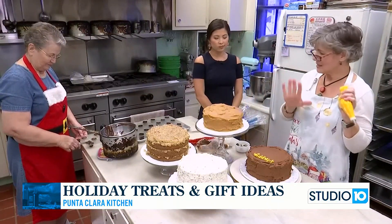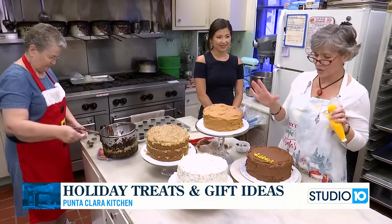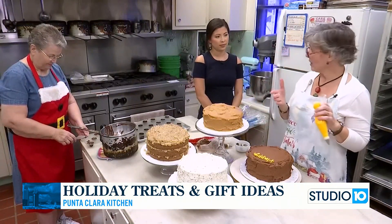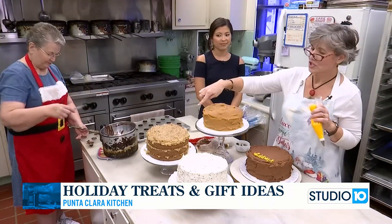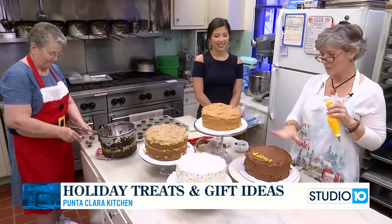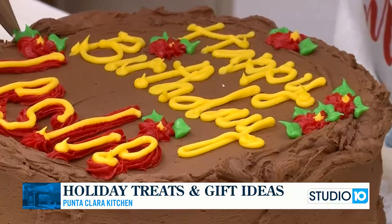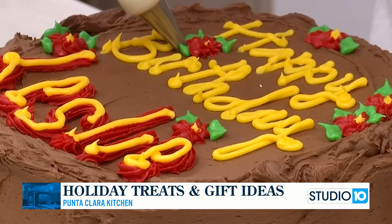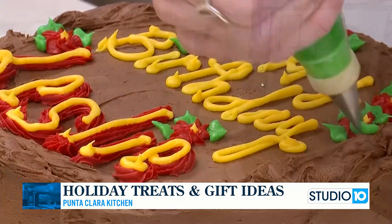We've got a bunch of ideas today. We're going to start right here with some cakes that have already been ordered, so everybody else needs to get their orders in. We have a caramel cake here, a German chocolate, a carrot cake with cream cheese icing. And this is actually a birthday cake that I am decorating right now — it's just a golden cake with chocolate icing. It is so good, just a good standard. It's delicious.